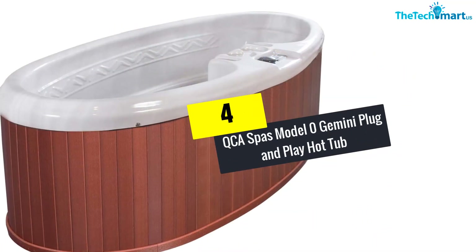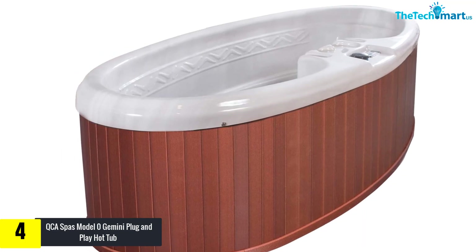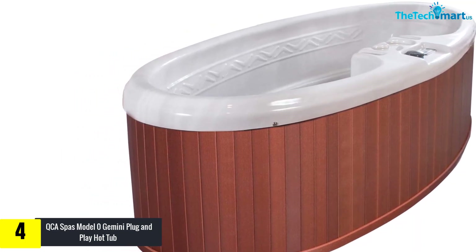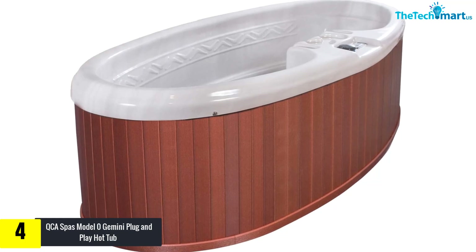Moving on, at number four we have the QCA Spas Model Zero Gemini plug-and-play hot tub. QCA Spas has been able to make this beautifully elongated small hot tub which is great for one person to lie in and stretch out, but also provides more than enough space for two. It has a beautiful exterior and would be able to complement any space.